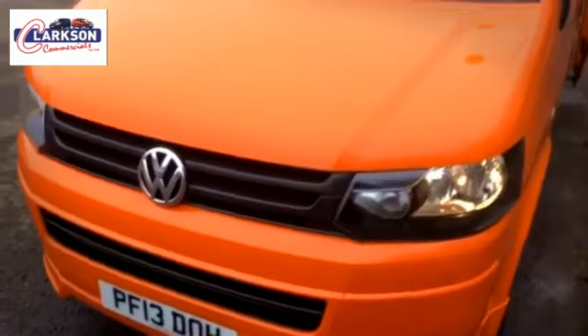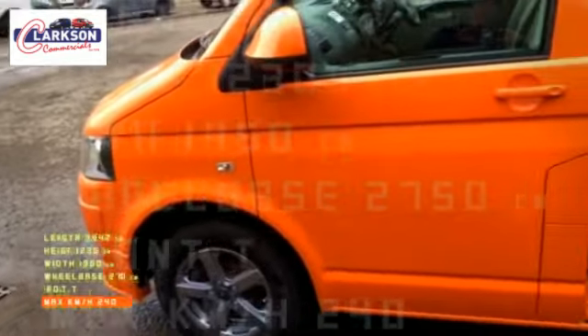We have taken it a stage further. It's factory orange, as per the RAC, but we've colour-coded it. We've added a front spoiler, a back spoiler, colour-coded the mirrors and the door handles. We've added a brand new set of Fox alloy wheels — the correct commercially rated alloy wheels, I might add.